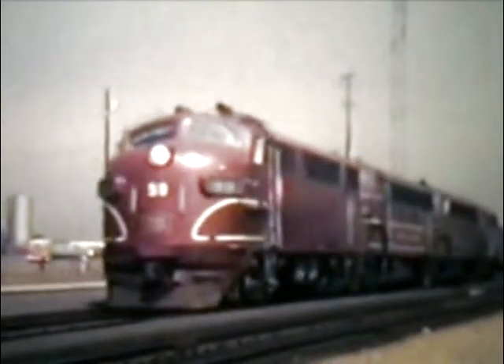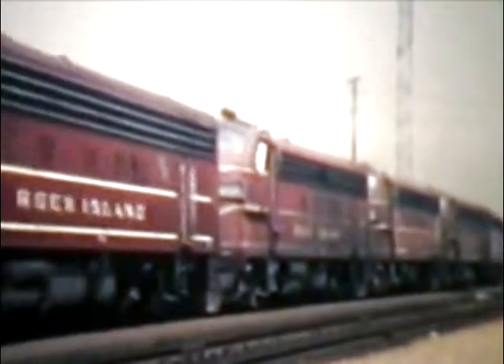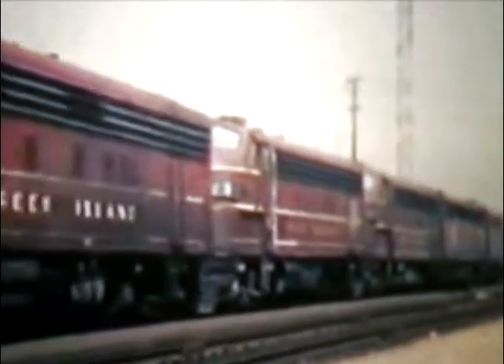This shot of a freight leaving Rock Island's Blue Island Freight Yard on Chicago's far south side is typical of how the Rock Island handled its motor power. The lash-up is headed by an Electromotive FT, followed by four Electromotive F7A units, an Electromotive F7B unit, and an Alco FA.